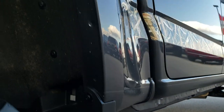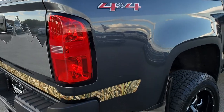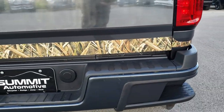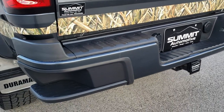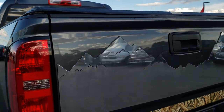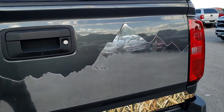It looks like it has all the remaining factory exhaust as well. The box side is very clean. As we come around to the back, you can see it has the in-bumper steps, the full towing package which includes the receiver hitch, 4-pin, and 7-pin wiring.